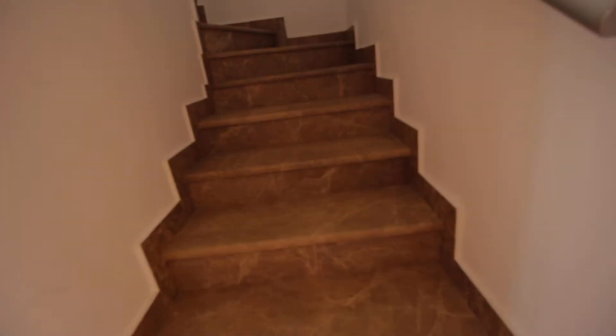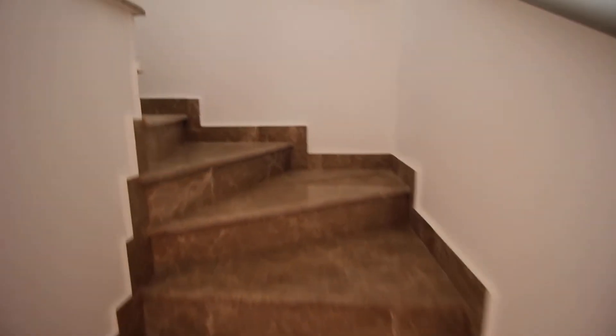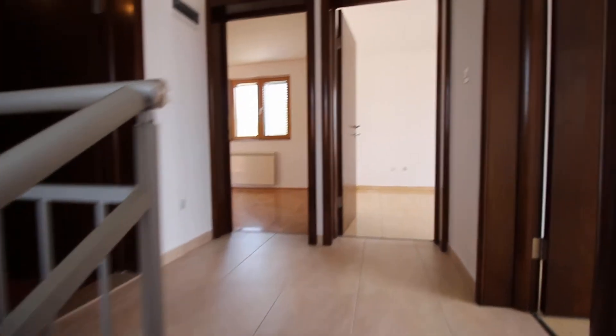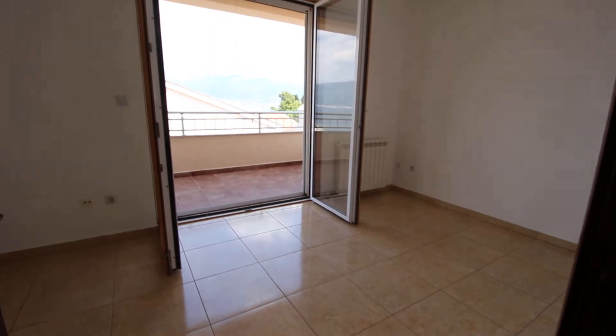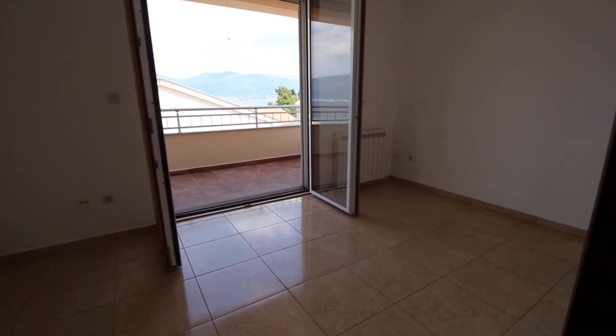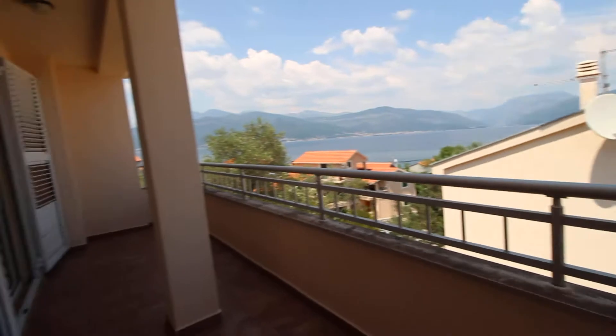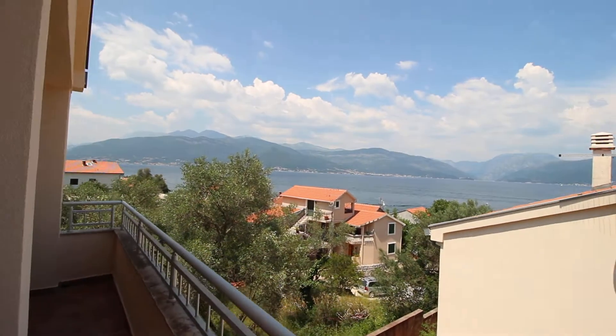I'll take you to the other level. Like the other property, this has nice stone steps which lead you up to the floor above. On this level you have three bedrooms and one bathroom. Here's a nice decent-sized bedroom which leads you straight onto the terrace. This terrace is shared with the other bedroom, and you have great views from up here.